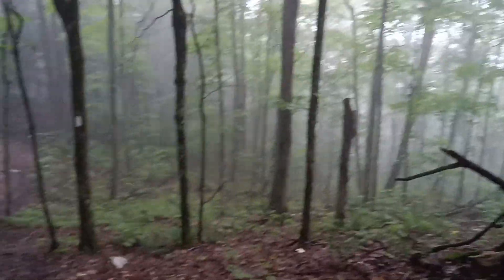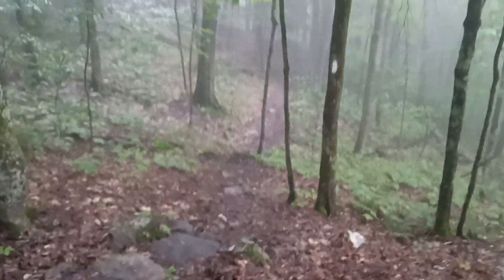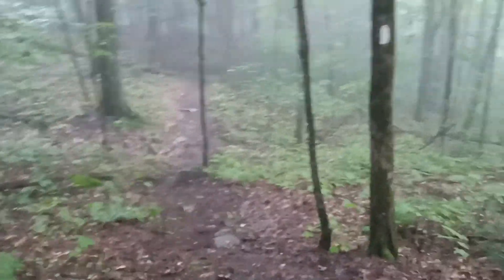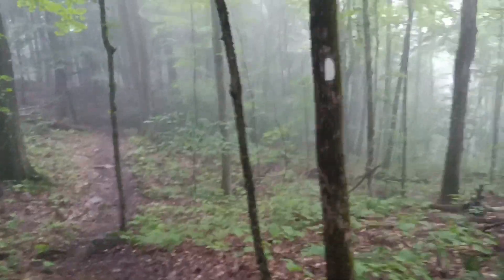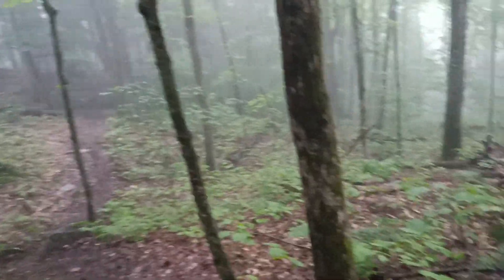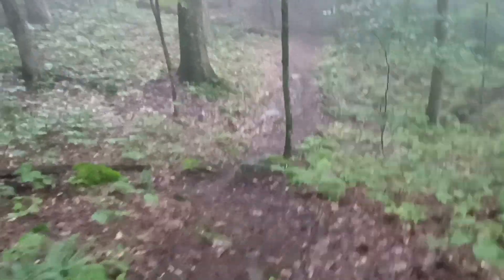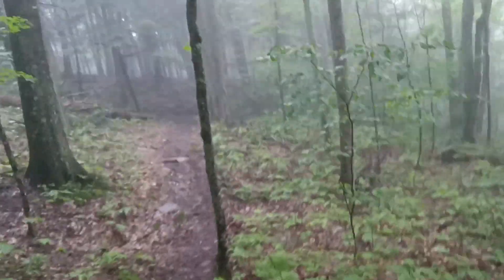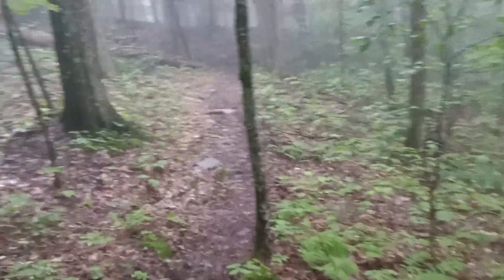The trails today have lots of rocks. These steps built in aren't bad, but back there were actually big rocks you had to walk over — not climb. But because it's raining, everything is slippery, so I am making it super slow today.